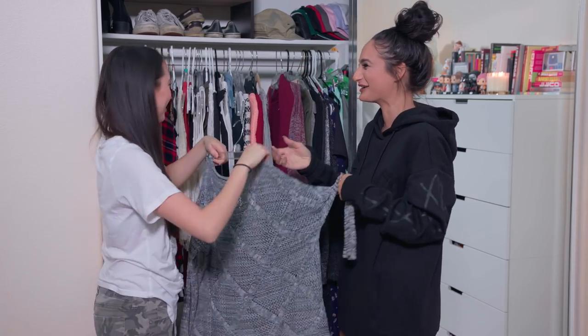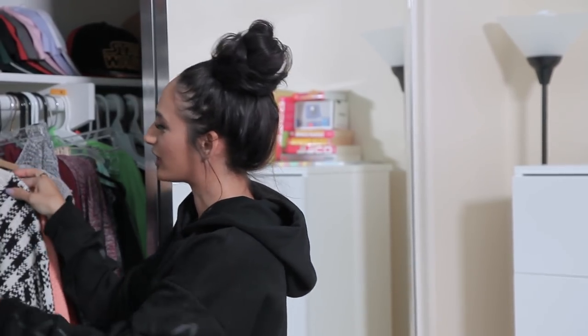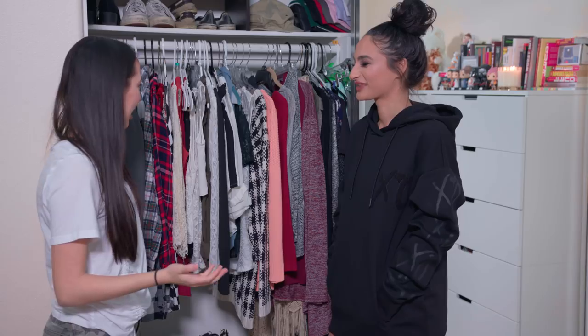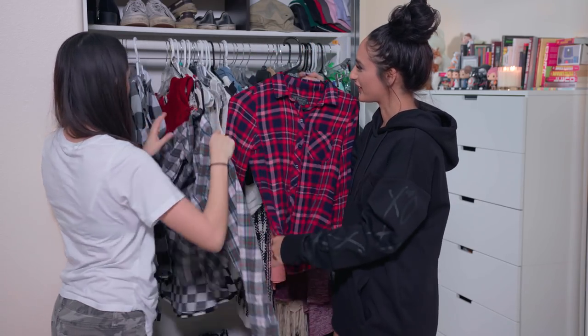So relatable! What would you put together for an airport look — are you more cute and put-together or do you just bum it and wear something comfy? It totally depends on if it's an early flight or a late flight. I would prefer jeans with maybe a flannel. You have cute flannels!